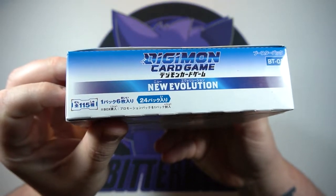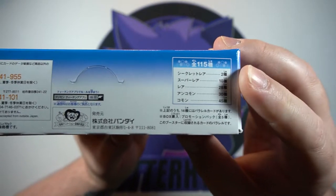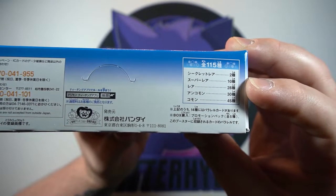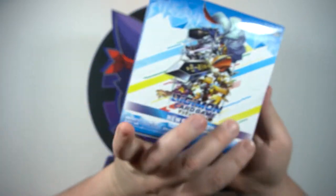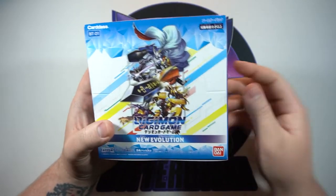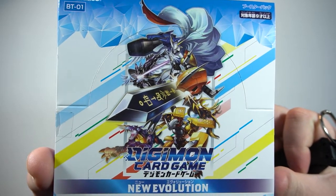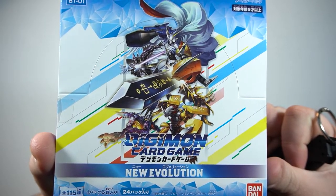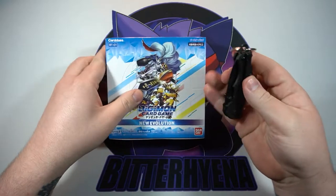My buddy over on Twitter, Buzzer Bob, actually linked the website and they have a little bundle deal going on — I think it's like 75 bucks: you get the booster box, all three starter decks, and some sleeves. Since it is coming out of Japan you have to use DHL shipping. It cost me maybe between 90 and 100 bucks for the whole bundle. I will link it in the description below.